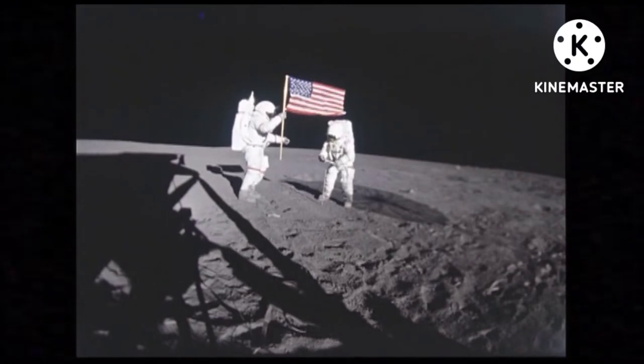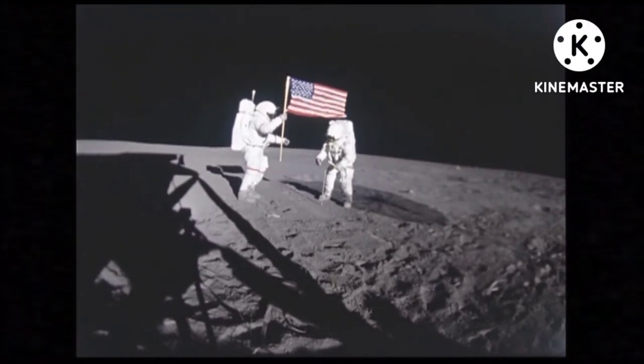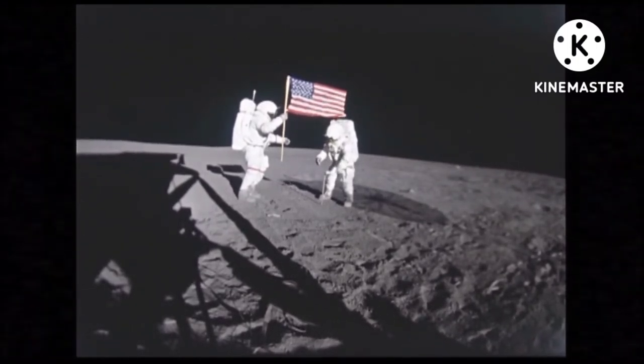More images captured by the James Webb Space Telescope should be able to reveal which galaxies in the far, far distance are habitable, Nelson said.